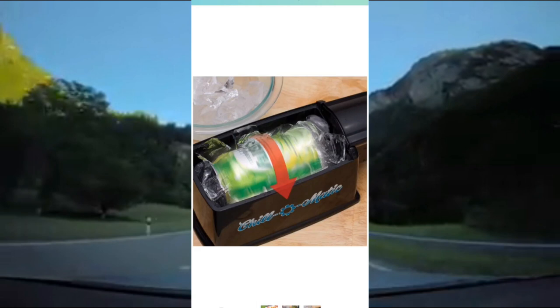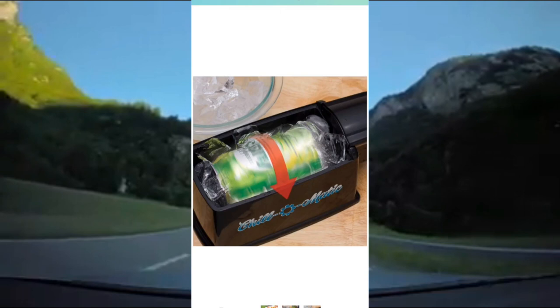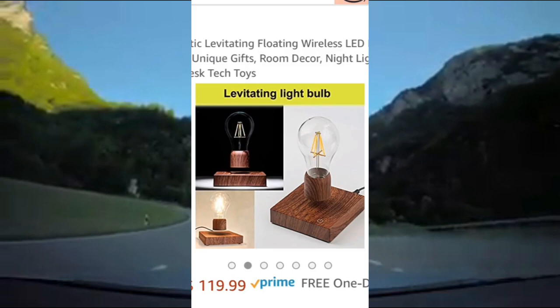Next up is this pop can chiller. You place your pop can inside, place some ice inside as well, and it rapidly spins the pop can. It says it can take your room temperature beverage and make it ice cold in under 60 seconds.